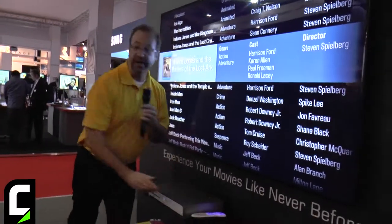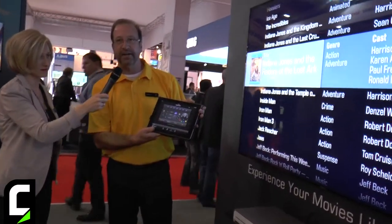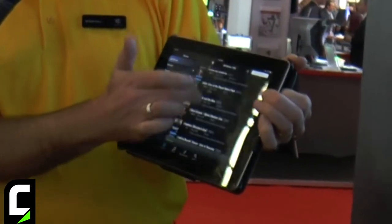What we also have new for the show is a new version of the Kaleidoscape app for iPad. What this allows me to do is control my entire Kaleidoscape system. Going through all movies, I can see my entire list of films on my iPad.